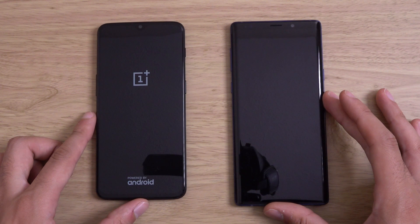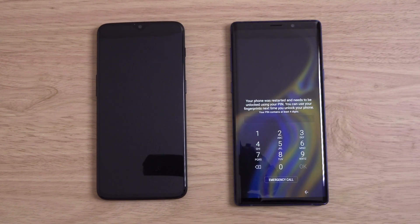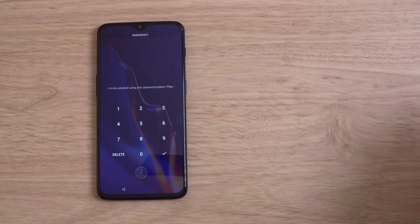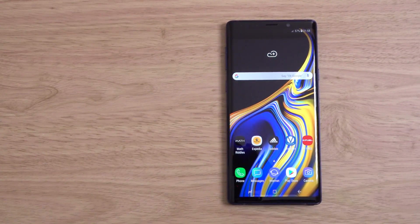Obviously with the OnePlus you are getting some new features that you don't get on the Note 9, such as the in-screen fingerprint reader, which is pretty awesome, as well as more up-to-date software. You can see the Note still boots on a little bit faster here, which is a nice start, but the OnePlus isn't too far behind.